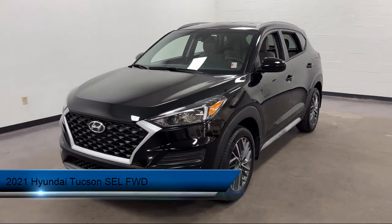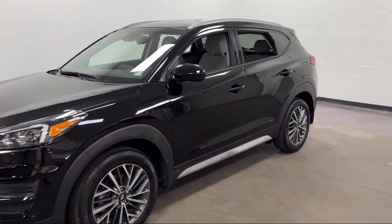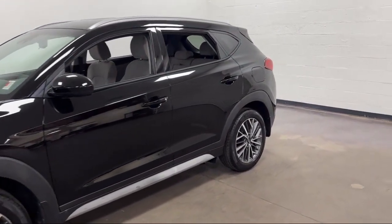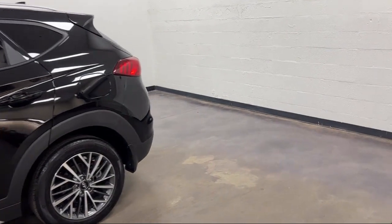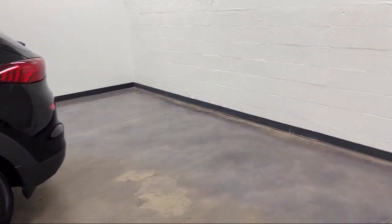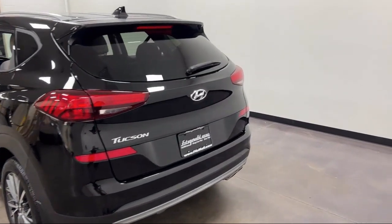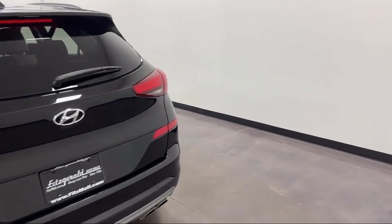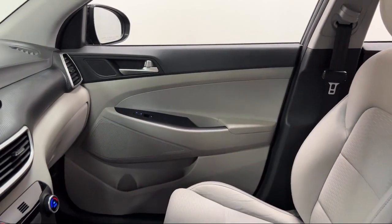It comes equipped with: Driver Attention Alert System, Power Side Mirror Adjustments, Speed Sensitive Volume Control, Smartphone Integration, Apple CarPlay, Rear Spoiler, Bluetooth, Auxiliary Audio Input, Multifunction Remote Proximity Entry System, Steering Wheel Mounted Voice Control, Audio Touchscreen Display, and Center Front Console with Armrest and Storage.